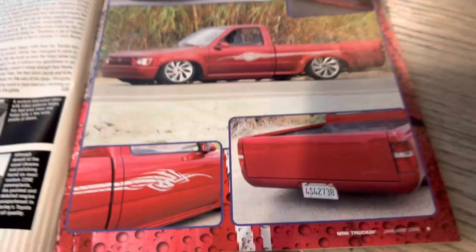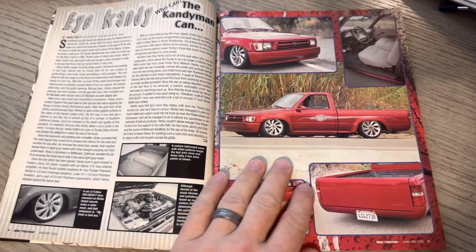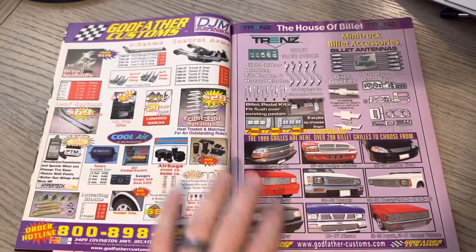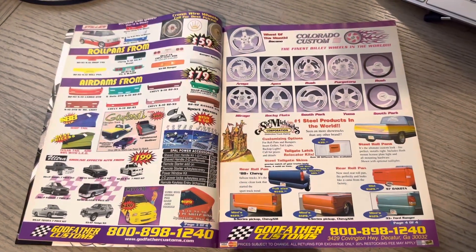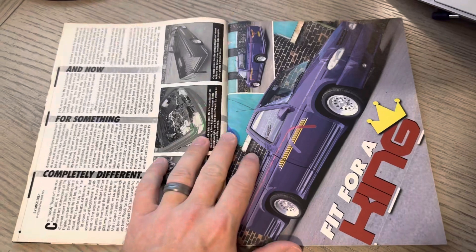My buddy Matt Torgerson — Matt watches, so thanks, Matt — he had a green Toyota that was always just a badass bitchin' mini. My friend John, his dad had one of those trucks, and it's in the background of one of my old photos. Sometimes I go, man, I wish I could have bought that truck. His was real basic and it was badass.